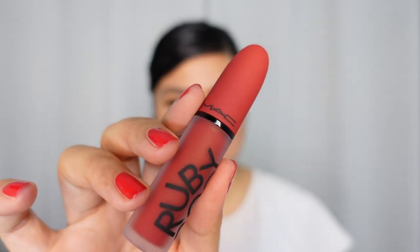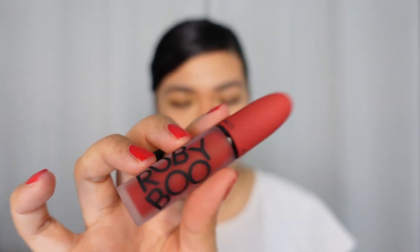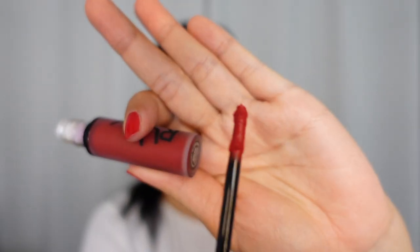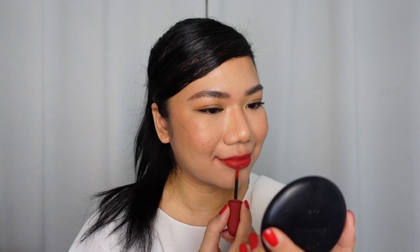Let's move on. The next one is the MAC Ruby Boo — I love this name. Ruby Boo. This one is their powder kiss formula in a liquid lip. Here is what it looks like, and that is the applicator. That is red! It feels so good on the lips. It's very velvety and moisturizing. When I look at my lips, I have a lot of lines, and it actually helps soften the look of my lips. So it doesn't emphasize the lines as much. That is awesome.